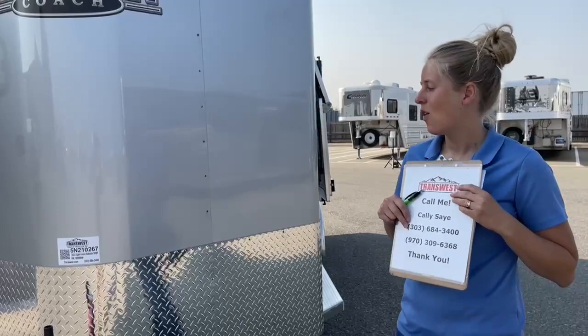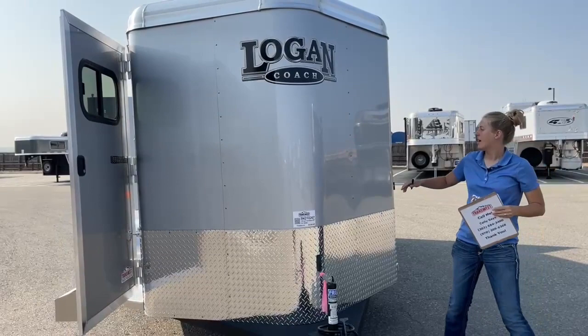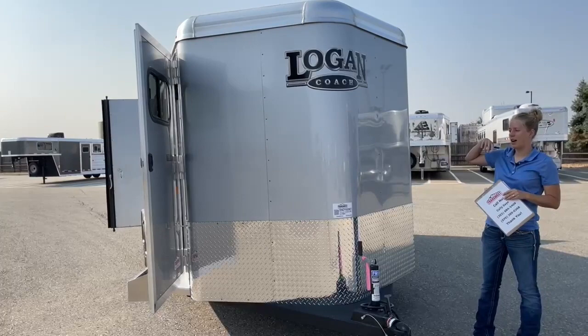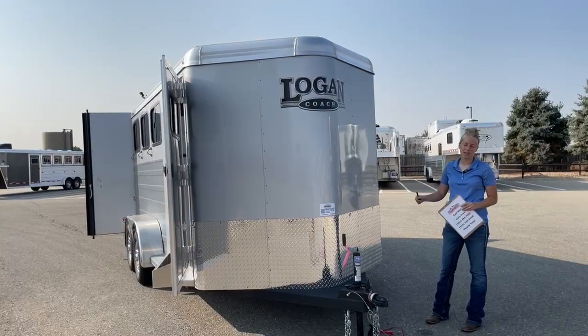If this is close but not quite what you're looking for, we have a lot of other options available as well as many on order. As long as it's within a certain time period, we can change colors, change that floor system, keep the aluminum wheels or go back to standard steel wheels. There are a lot of things we can do to these Bullseyes to make them exactly what you're looking for. Thanks so much for tuning in today — I hope everybody has a great day.